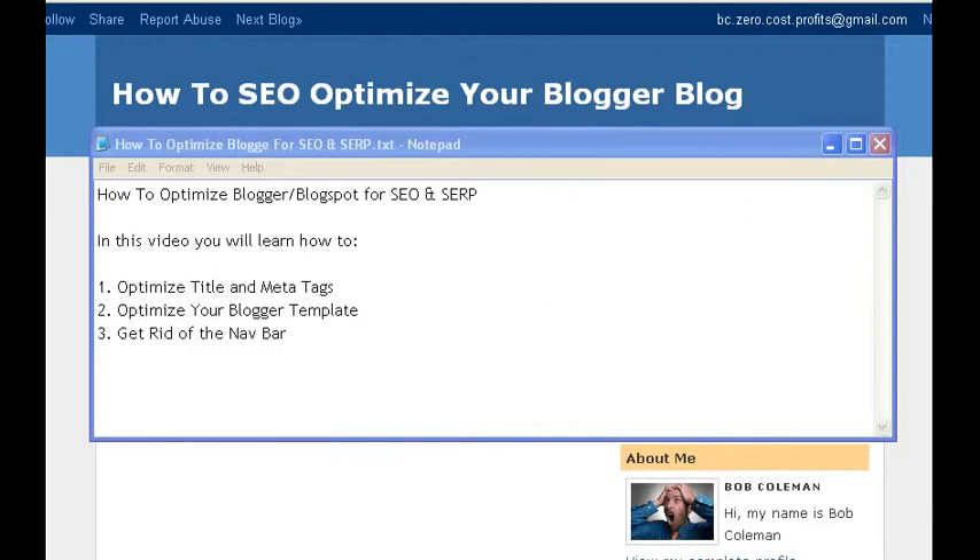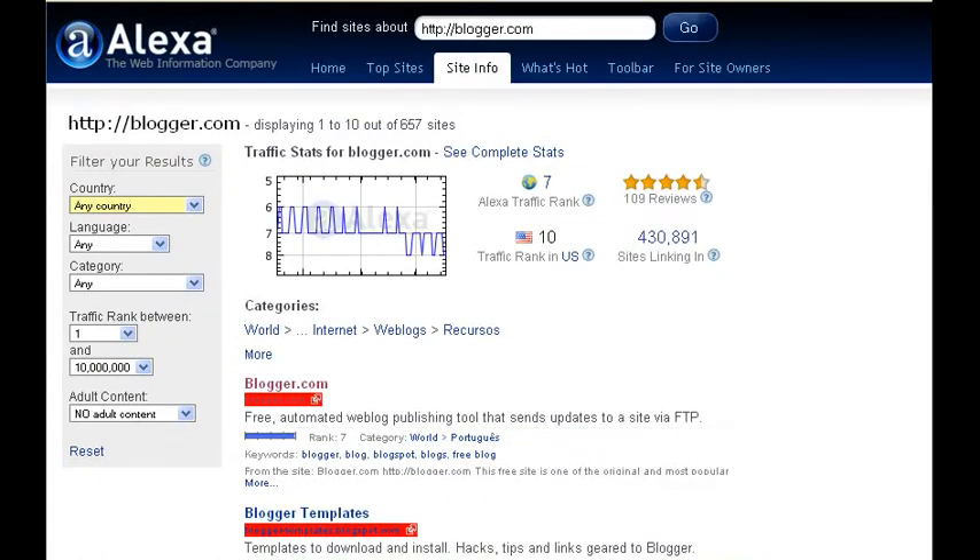Blogger is owned by Google, so you would think that a Blogger blog would sort of naturally be search engine friendly. I'm going to pop over to Alexa just to give you an example of how powerful Blogger is, and how much more powerful it's going to be once you learn how to optimize it and improve your search engine rank position with the hacks I'm going to show you. Blogger has an Alexa rank of 7, which means it's getting a tremendous amount of traffic. The lower the rank number, the more traffic it's receiving. It's ranked number 10 for traffic in the United States, and it has over 430,000 sites linking to it.